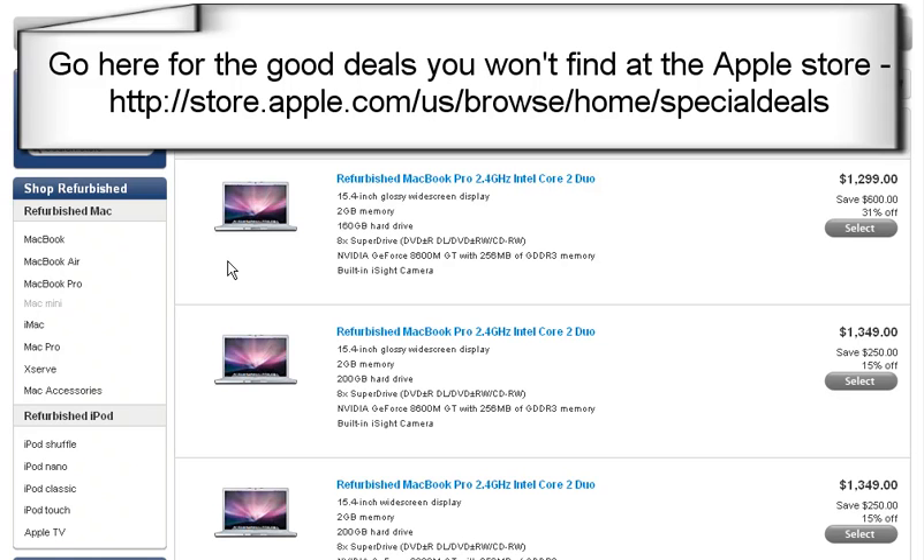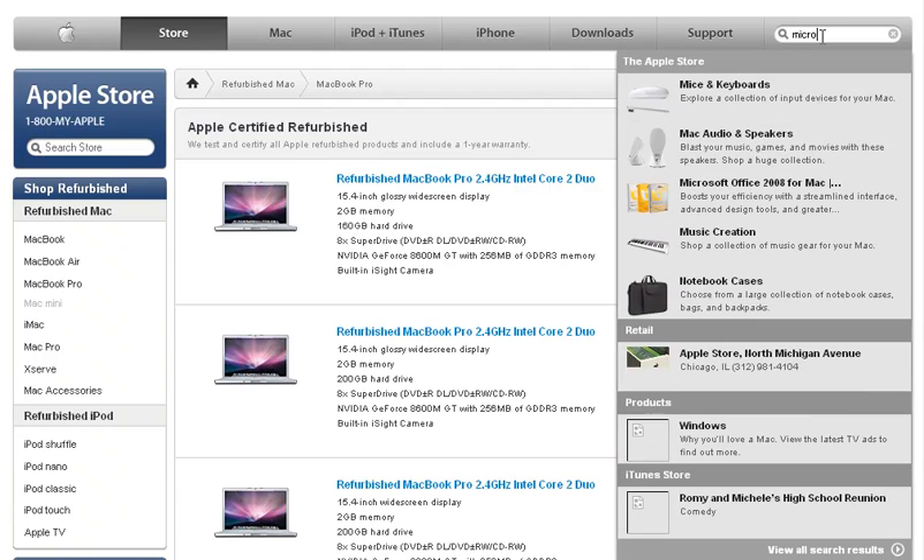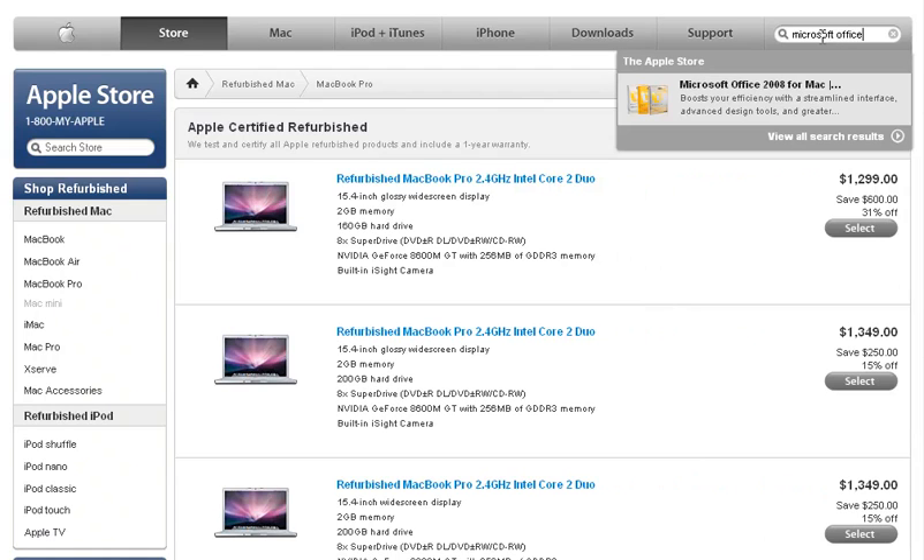So let's say you do need Microsoft Office though — what do you do? Let's see what happens if we want to buy it at the Apple Store. We go up here to search and put in Microsoft Office. And we see Microsoft Office for Mac — let's go check that out.